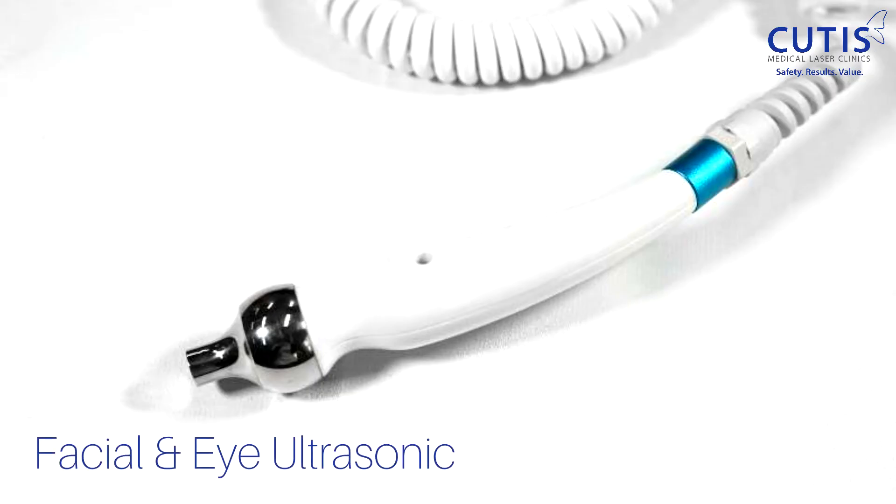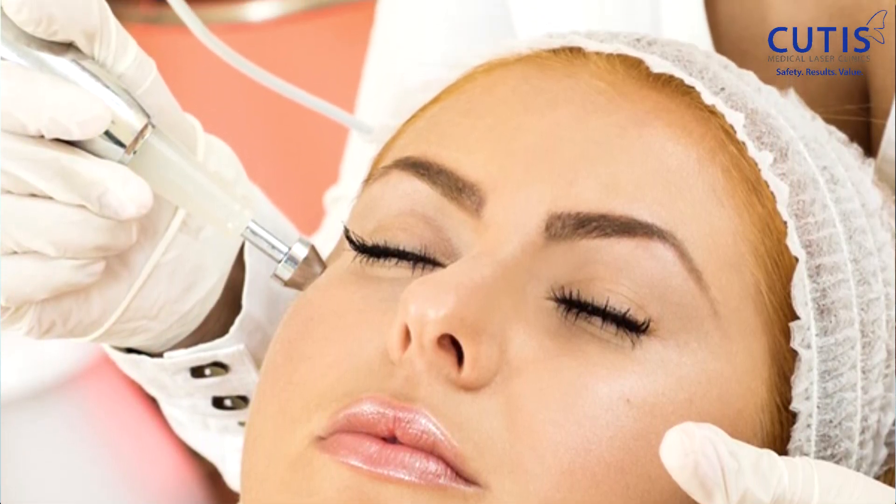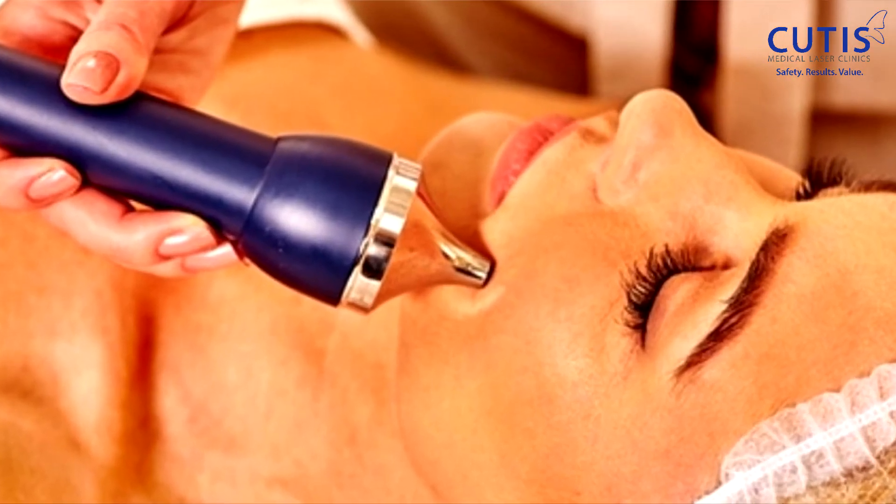Second, we apply a gentle ultrasound treatment, specifically around the eye area. This uses gentle ultrasound waves to stimulate collagen and elastin. The device will be glided particularly around the eye area, but we cover the entire face as well.